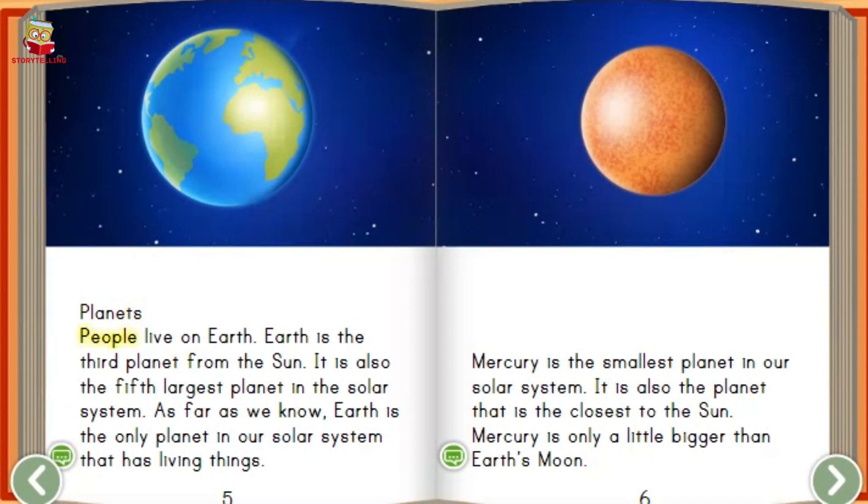Planets. People live on earth. Earth is the third planet from the sun. It is also the fifth largest planet in the solar system. As far as we know, earth is the only planet in our solar system that has living things.